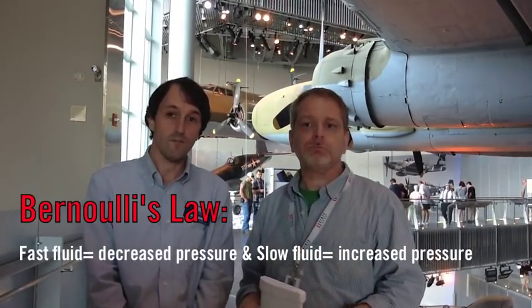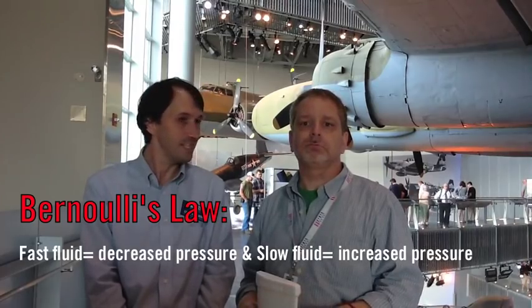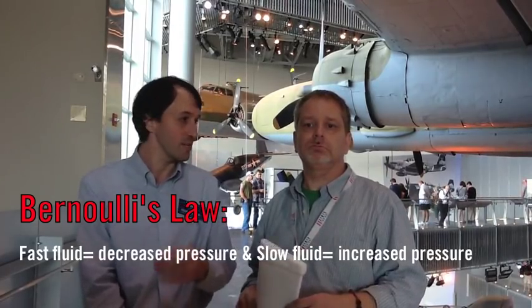Colin, can you summarize Bernoulli's Law? Sure. Bernoulli's Law says that when a fluid flows fast, its pressure decreases. And when it slows down, its pressure increases.